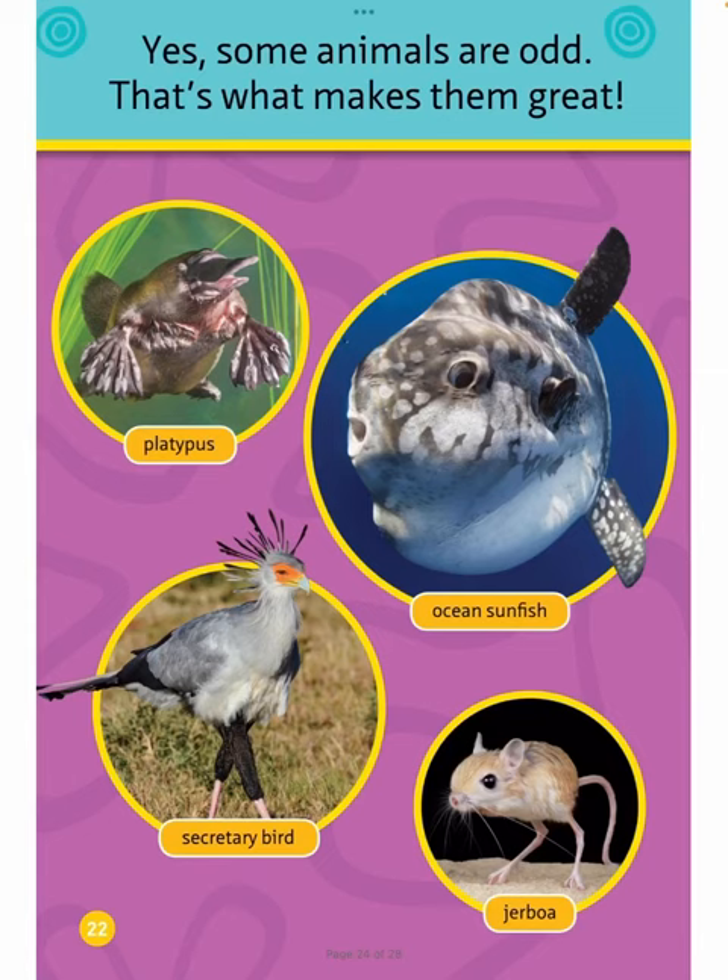Yes, some animals are odd. That's what makes them great. Platypus. Ocean Sunfish. Secretary Bird. Jerboa.